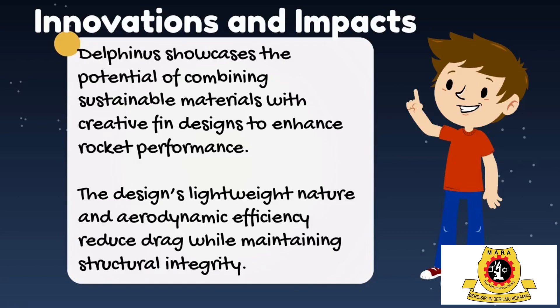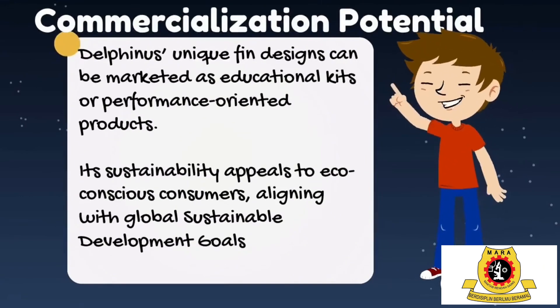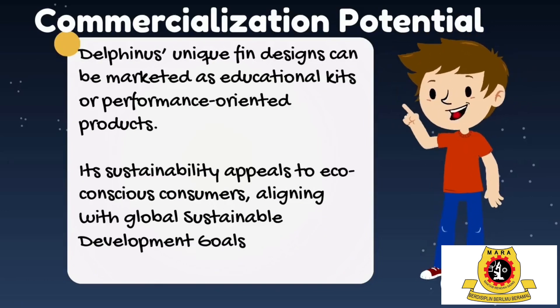This innovation is perfect for amateurs, giving them access to high-performing rockets, and for experts, providing a platform for boundary-pushing experiments. Imagine Delfinus as a product on a shelf, accessible to everyone. Its potential for commercialization is massive: first, STEM education kits — empowering students with hands-on learning about aerodynamics and engineering. Second, hobby rockets — affordable, high-performing kits with customizable fin designs. And third, sustainable branding — eco-conscious customers will appreciate the use of biodegradable balsa, aligning with global sustainability goals.